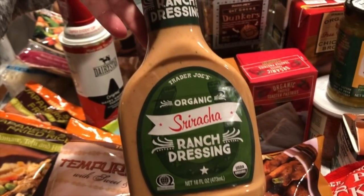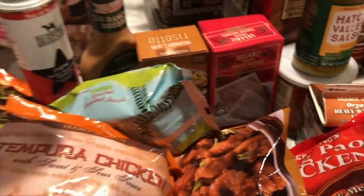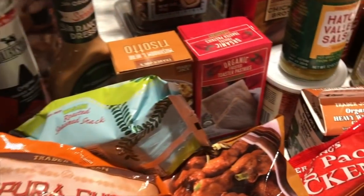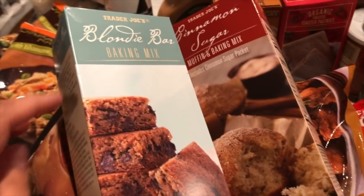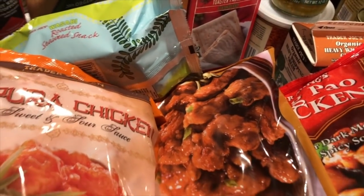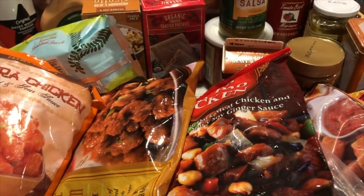Hubby loves the sriracha ranch dressing — he uses it for sandwiches, fries, and dipping everything. I also got ketchup. Danielle, Danny, and even Jonathan love to bake, so I got them the blondie bar baking mix and the cinnamon sugar muffin baking mix. These are easy enough for them to make by themselves at home.